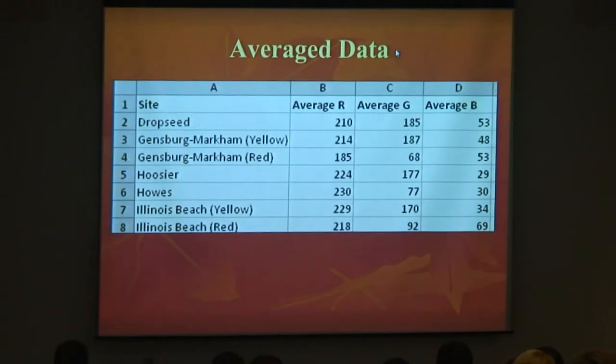This is the average data that I have conducted. As you can see, the Drop Seed population is 210 red, 185 green, and 53 blue, and the other values follow accordingly.